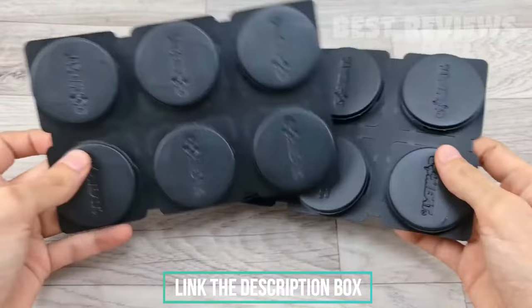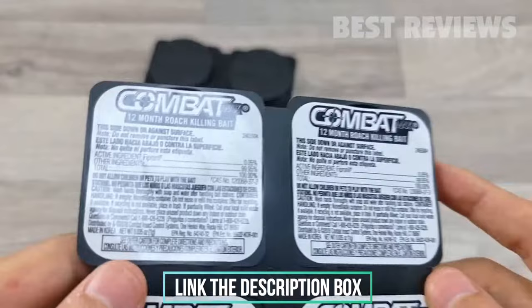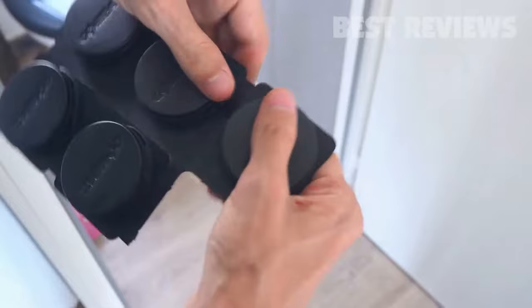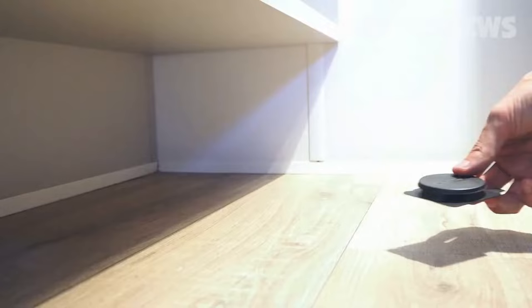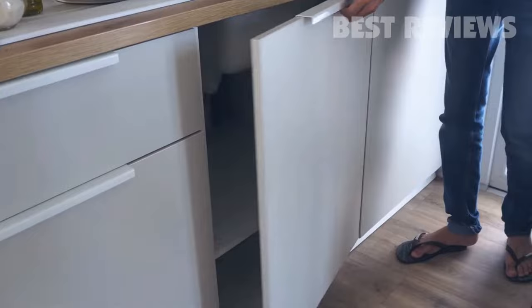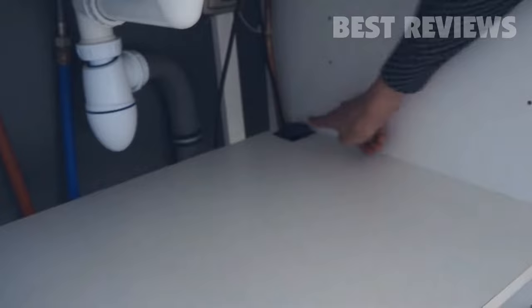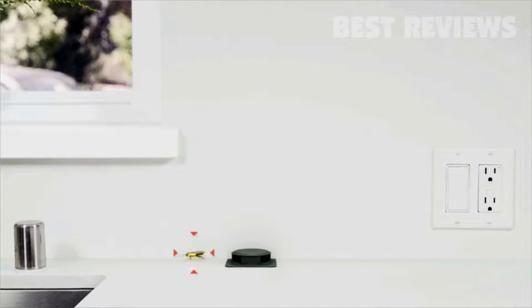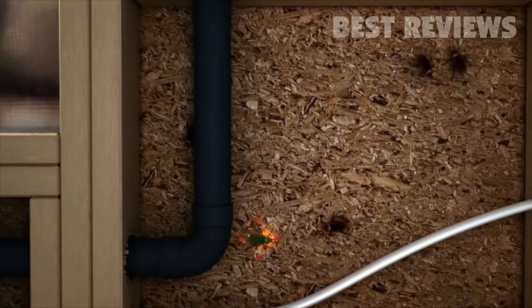The beauty of these contraptions is threefold and they are affordable. The domino effect they have on the nest, and potentially the entire local population, is underway the second one individual roach takes the bait. As a nest killer, the fipronil is transferred through the roach's cannibalistic behavior, eventually eliminating the entire nest. The hard plastic casing acts as a minor deterrent for kids and pets, but the bait station should still be kept in less accessible areas.